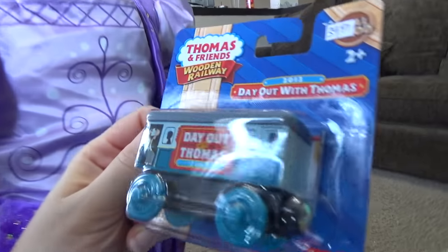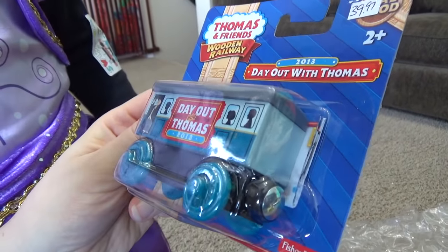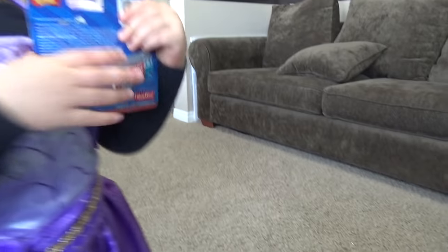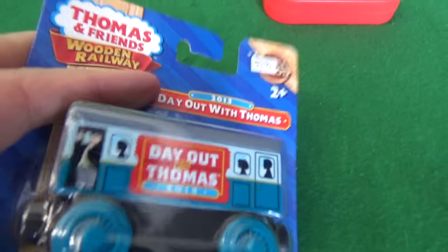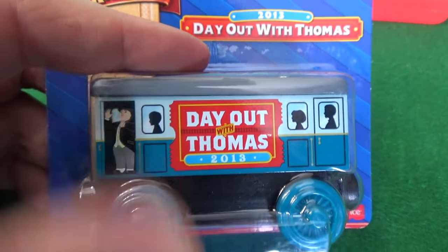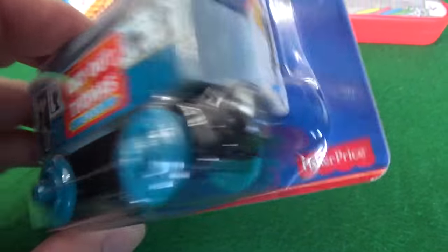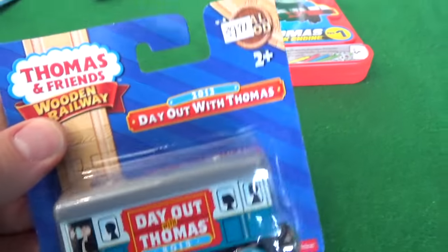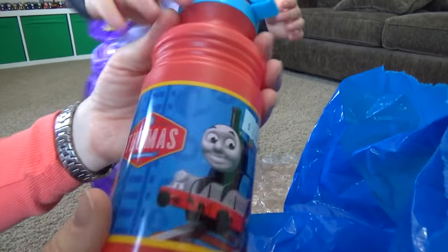Still on the mystery bag — I have no idea what's in here. We actually collect the Day Out with Thomas items because Day Out with Thomas comes to our town. So we always collect the Day Out with Thomas wooden railways — from 2013, still in package.